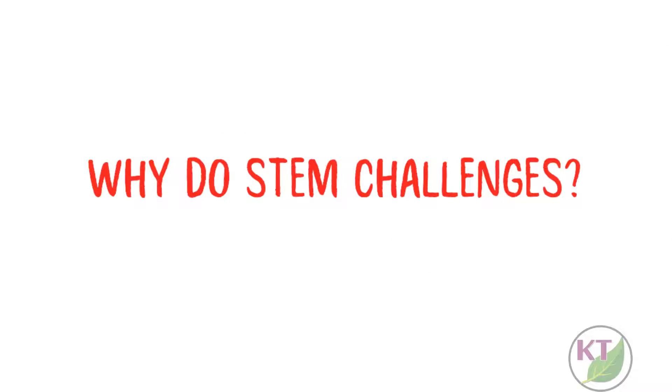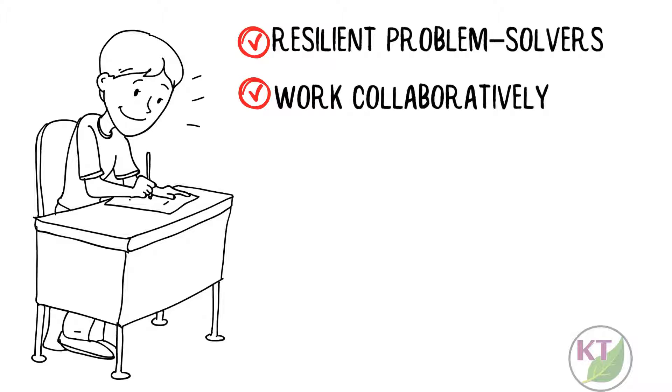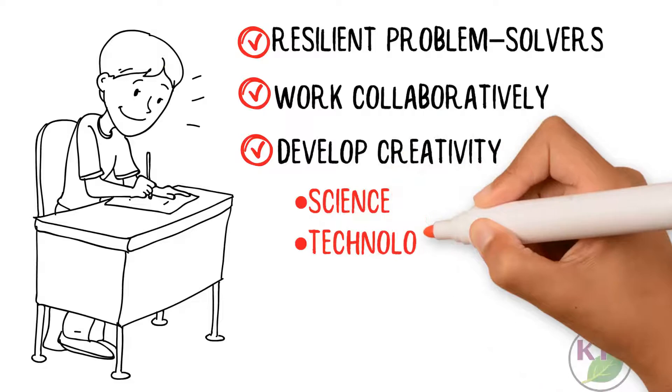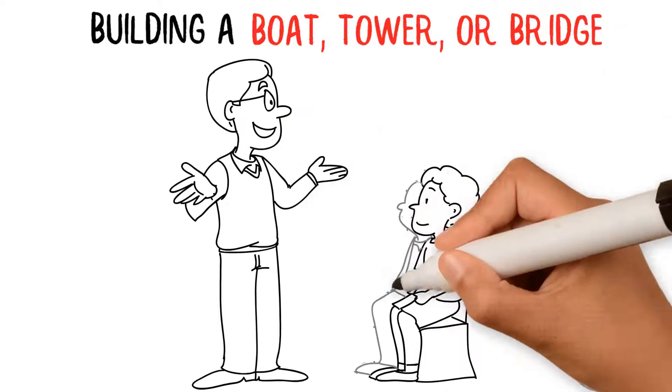Why do STEM challenges? STEM challenges help students become resilient problem solvers, work collaboratively, and develop creativity while applying science, technology, engineering, and math skills. Classic challenges include building a boat, tower, or bridge.